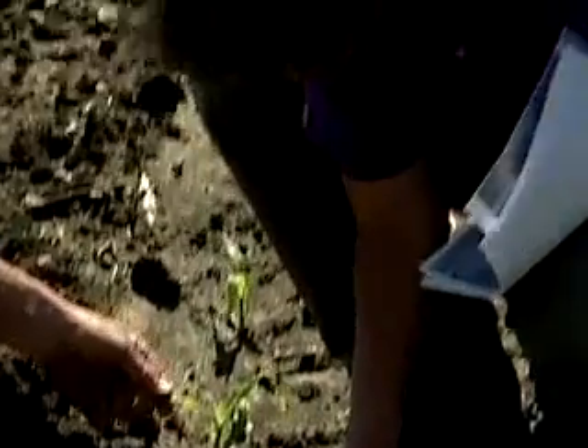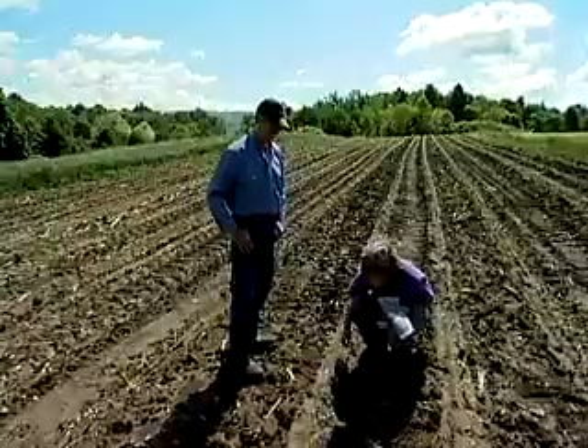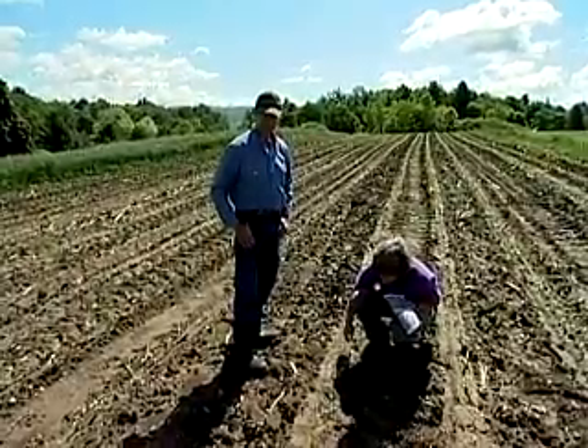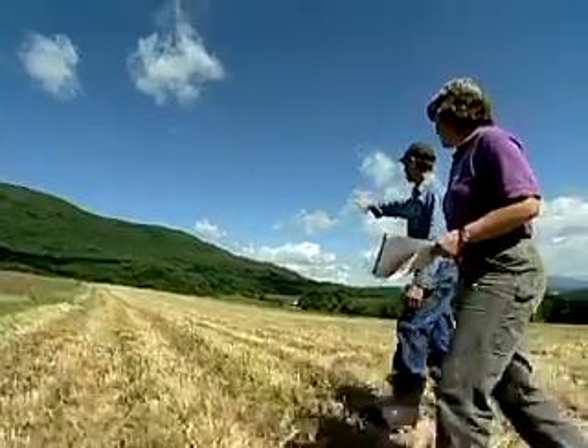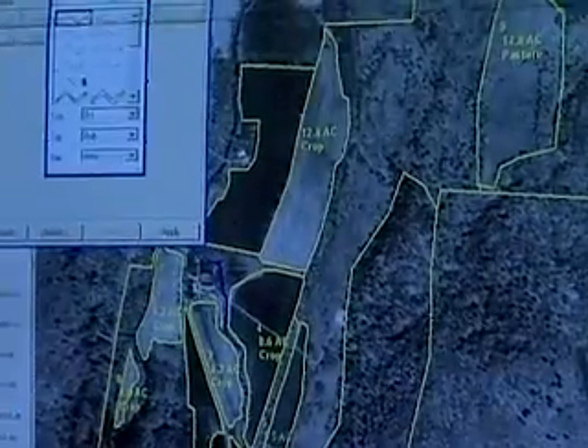Putting the plan into action is the biggest part of the conservation scientist's job. It may mean directing the activities involved and monitoring progress. Conservation scientists divide their time between outdoor land inspections and office hours, often at a computer.